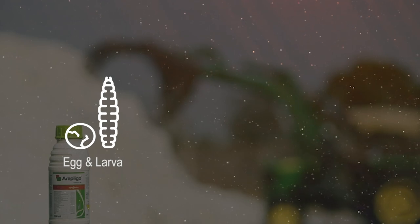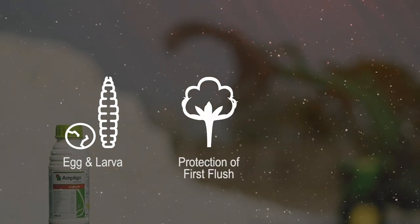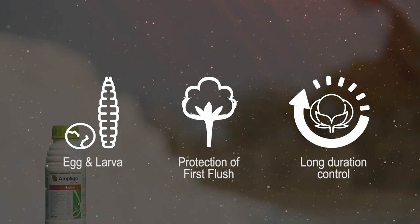Ampligo kills both eggs and larvae, ensuring protection of the first flush of cotton and thus protecting 40 to 50% of the yield. It provides long duration control with no need to use multiple rounds of generic insecticides.